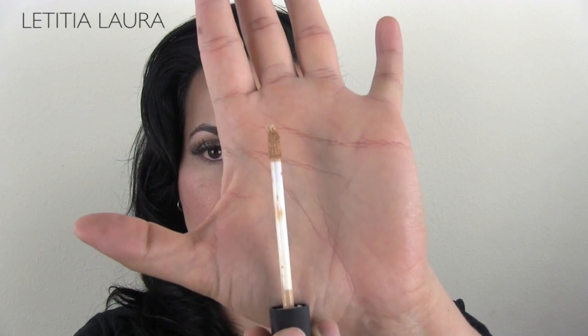This concealer comes in 10 different shades and I am in the color Medium 1 Custard. This is what the packaging looks like — very nice, very sleek. This part is a black rubbery feeling type of packaging, kind of like the blush packaging and all of their eyeshadows. When you open it up it has a doe foot applicator that's a little bit flat on the top, which makes for easy application underneath the eyes.